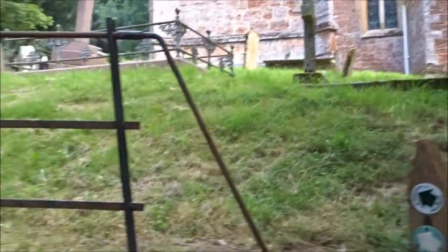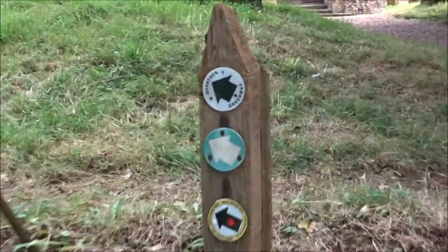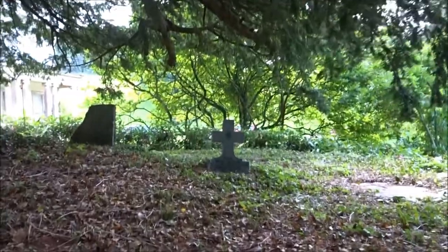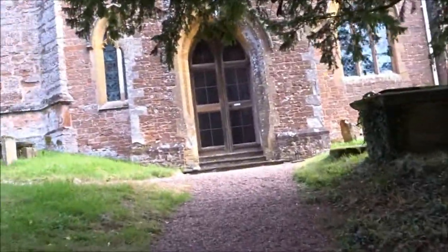Here we go - there's a path. The West Dean Way. That's right. This won't be open, I doubt it very much.